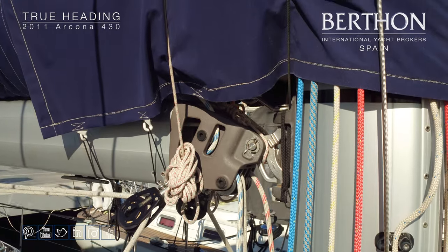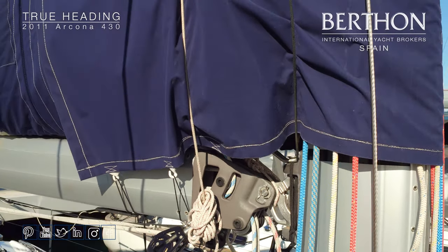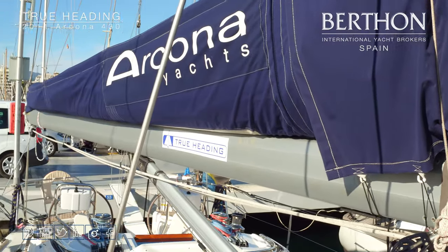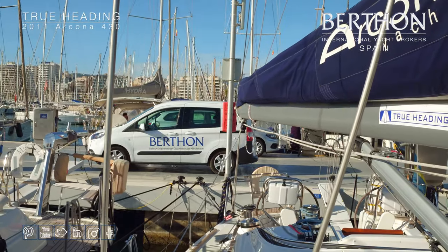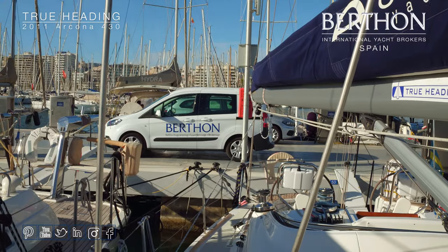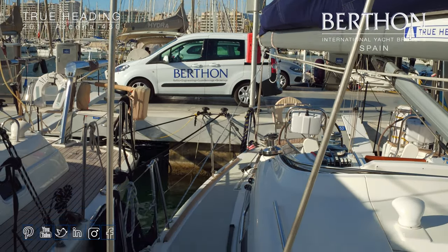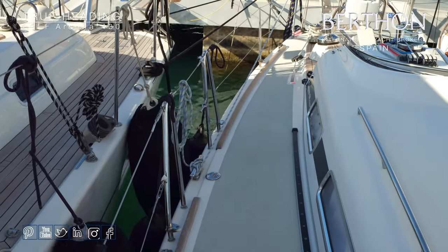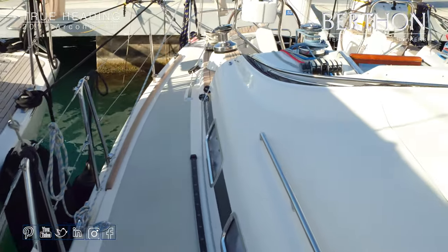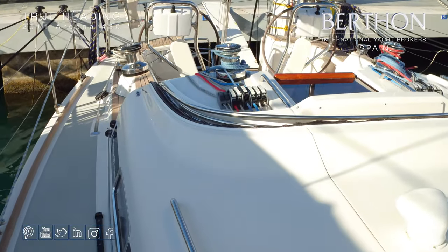The covers are in good condition as well. She has a spray hood — the framework is visible though it's not on at the moment — and she also has a full cockpit cover, which is always put on when the boat's not in use. That has really helped to maintain the teak in great condition, as you can see.